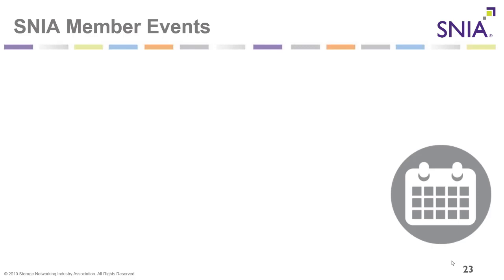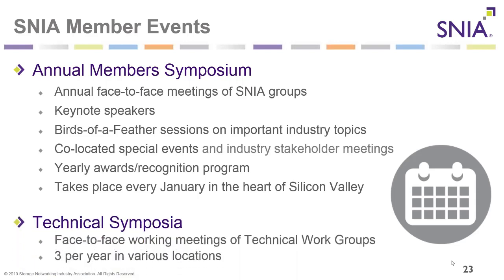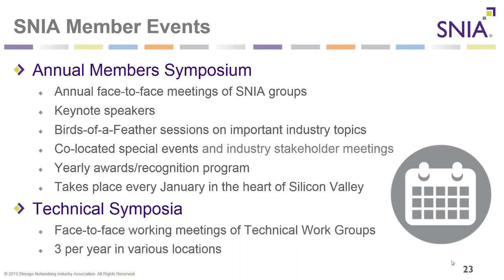SNIA holds several different member events during the year. At the beginning of the year we hold our annual member symposium — the annual face-to-face meetings of all SNIA groups — featuring keynote speakers, birds-of-a-feather sessions, co-located special events such as the Persistent Memory Summit, and a yearly awards and recognition program in Silicon Valley each January. We also hold three technical symposia per year — face-to-face working meetings of technical work groups in various locations.